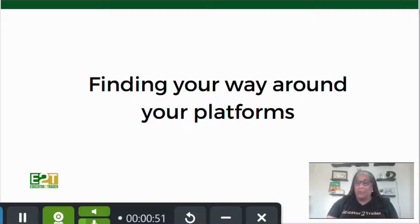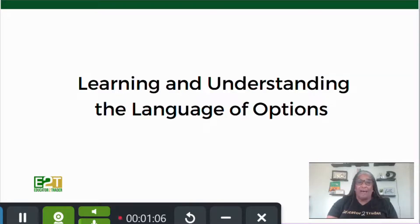Then once you have your platforms, we're going to help you find your way around those platforms. You need to know which buttons to push and what everything does. Many times I find that the platforms do a lot more than we know how to use, and you just want to be able to utilize what you have.